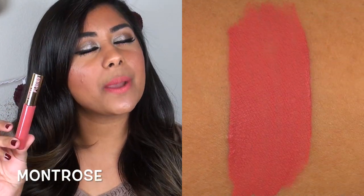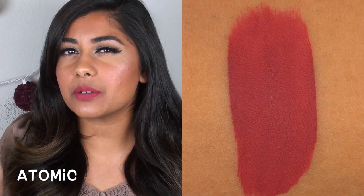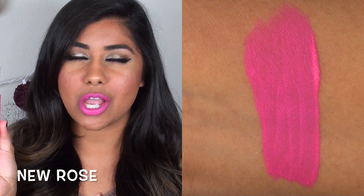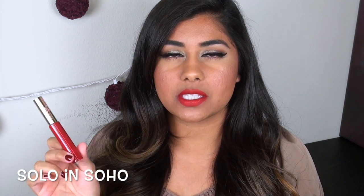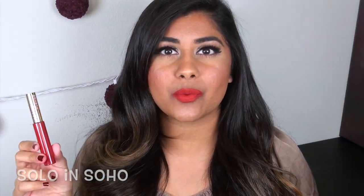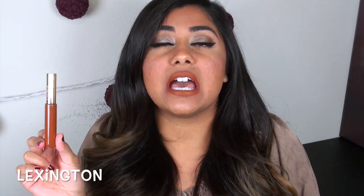Montrose is a true rosy, peachy-pink color — super, super flattering. I love this one. Atomic is what I'd consider a darker strawberry-pink with a little bit of berry tones in it. Fantastic formula. New Rose was intense — I did not expect it to be so blindingly neon. This is a super, super bright neon pink, like MAC Candy Yum-Yum in a liquid lipstick. Solo in Soho looks so different in person than in the online swatch picture — it's a true medium neutral red, just that perfect pin-up girl red. Lexington kind of looks like a poopy brown — a medium brown with an orange-y undertone. I personally kind of like it; it's very unique.